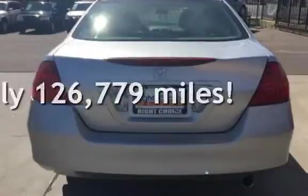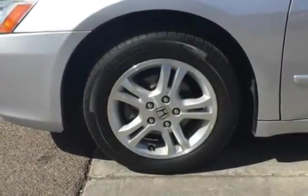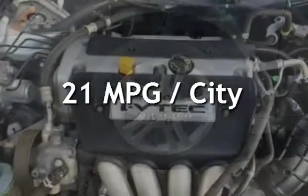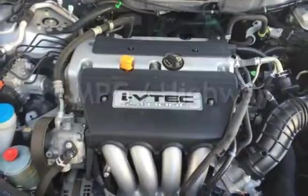This Honda has less than 127,000 miles on the odometer. Estimated fuel economy for this vehicle is 21 miles per gallon in the city, and 31 miles per gallon on the highway.